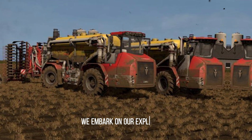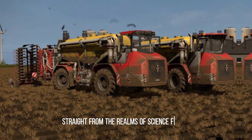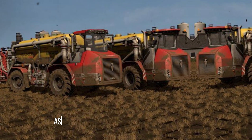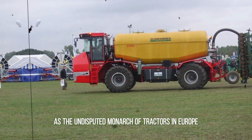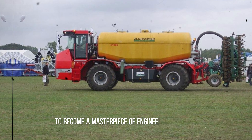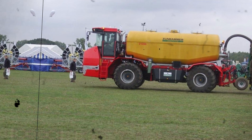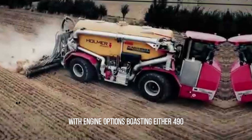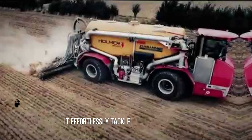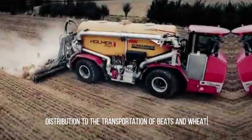Embark on our exploration of colossal tractors with the marvel of engineering straight from the realms of science fiction, the Terra Variant 601. Standing proudly as the undisputed monarch of tractors in Europe, this machine transcends mere agricultural utility to become a masterpiece of engineering artistry, embodying both power and versatility. With engine options boasting either 490 or 612 horsepower, it effortlessly tackles a myriad of tasks, from fertilizer distribution to the transportation of beets and wheat.